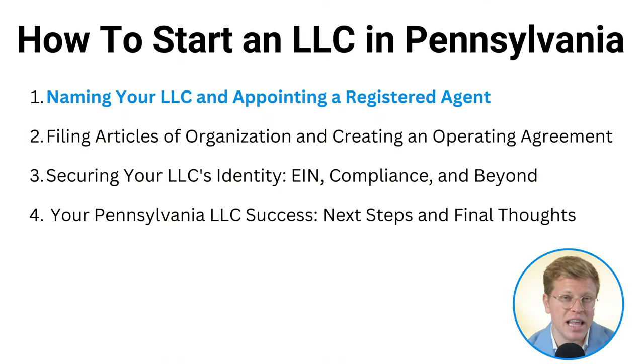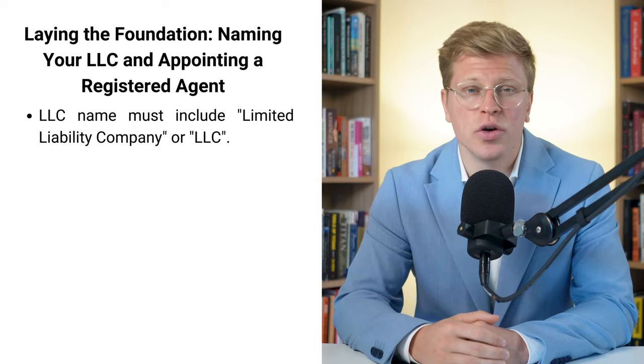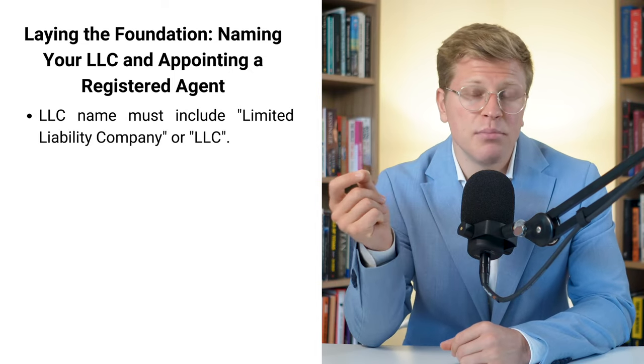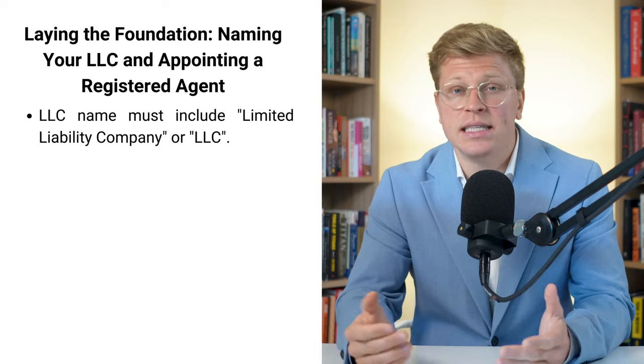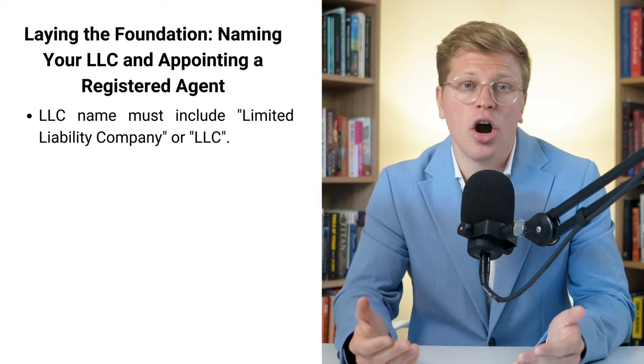Laying the foundation: naming your LLC and appointing a registered agent. Let's get started with naming your Pennsylvania LLC. This is where you get to be creative, but there are a few rules you need to follow. Your LLC name has to include the words 'limited liability company' or 'LLC' at the end. It's like a name tag for your business that tells everyone what kind of company you are.